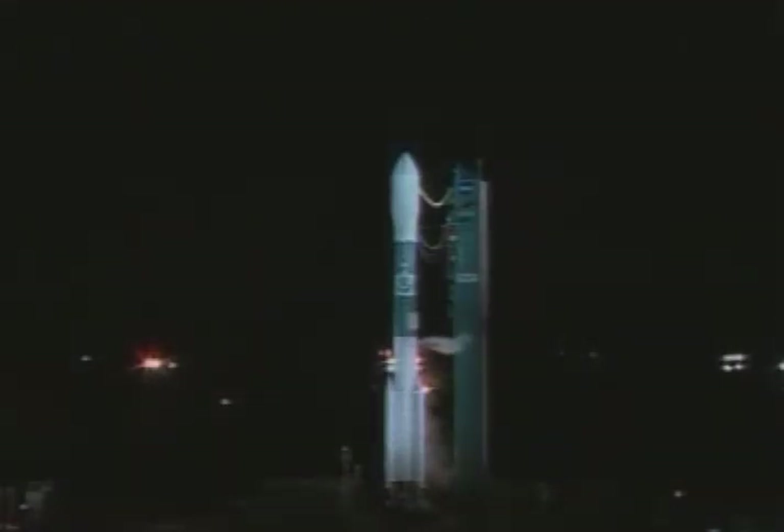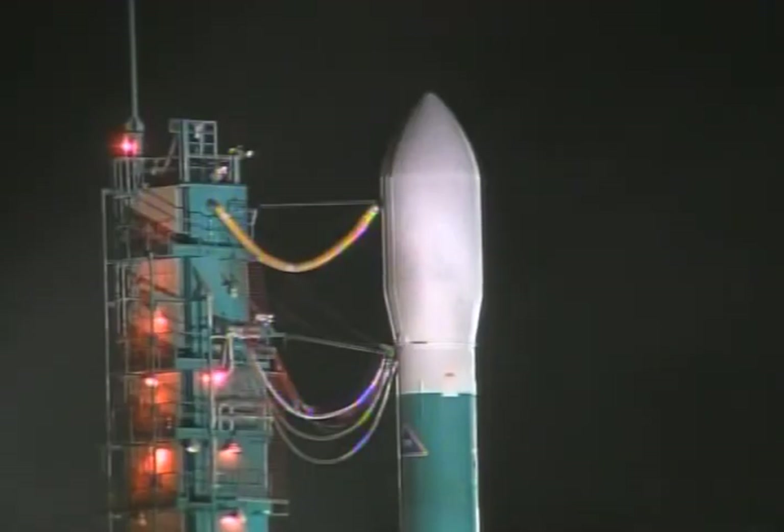T-minus 70 seconds. SSC hydraulics internal. Internal. T-minus 60 seconds, LCDR. Limits on. On. Water flow.